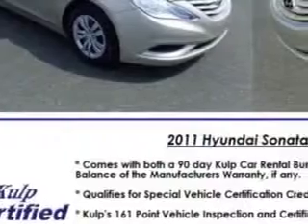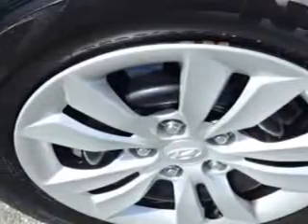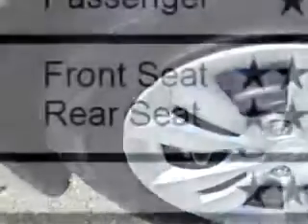Suspension features include Front Spring Type Coil Springs, Rear Coil Springs, and a Twin Tube Shock Type. Exterior Mirrors are Heated, and the car includes One Touch Windows.